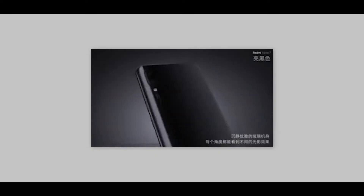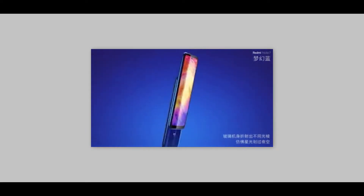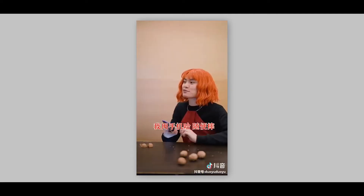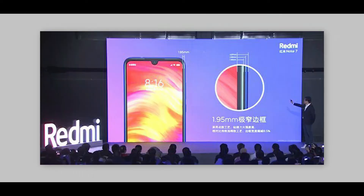The color options are plain black, twilight red, gradient, and blue. This is completely glassy and it has Gorilla Glass protection for branding. Looking at the display, it features a water drop notch — a 6.3 inch water drop display with Full HD resolution. It's a Redmi sub-brand but it comes with a water drop notch design.